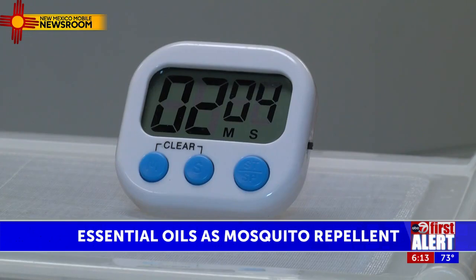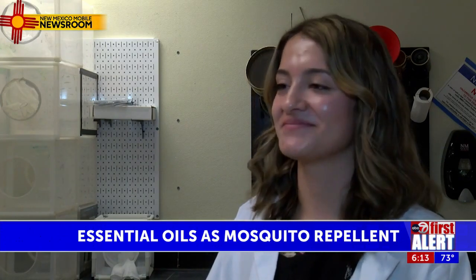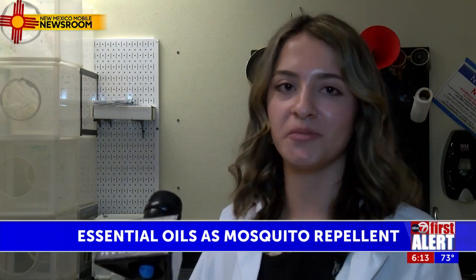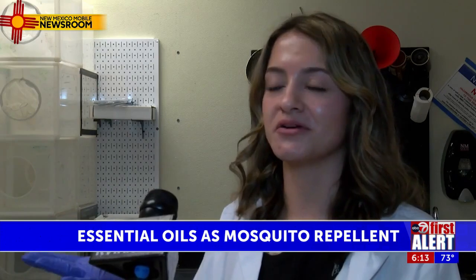Her goal is to make the protection last even longer. Somebody's going to watch this and run out to the store and get cinnamon oil. Would you recommend that? I would recommend not putting 100% of any essential oil on your skin. If you're going to be trying to make your own repellent products this summer, I would recommend diluting it. We did 10% concentrations — one part essential oil, nine parts lotion.